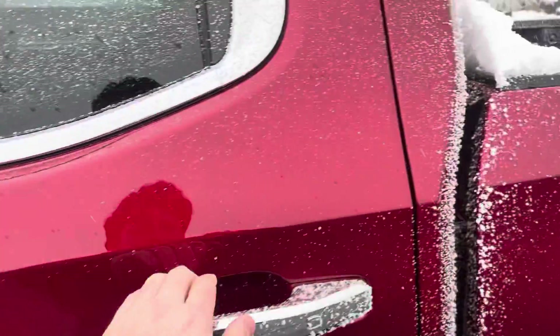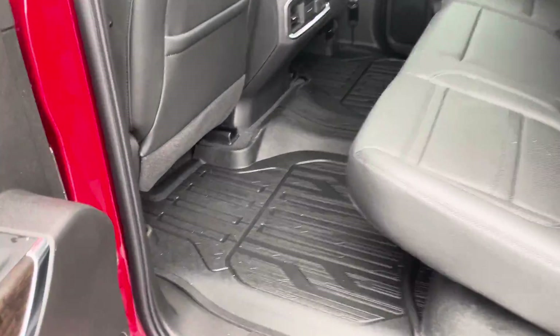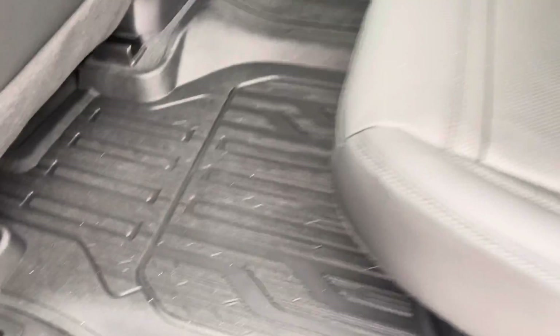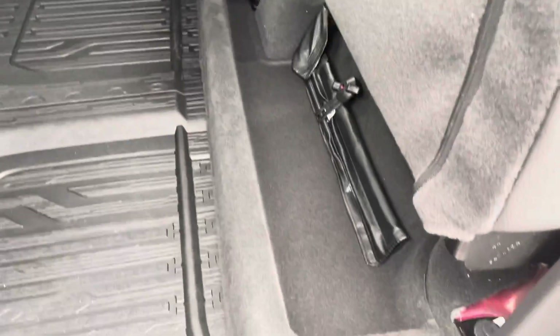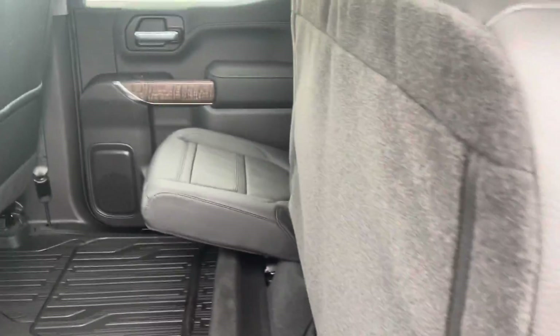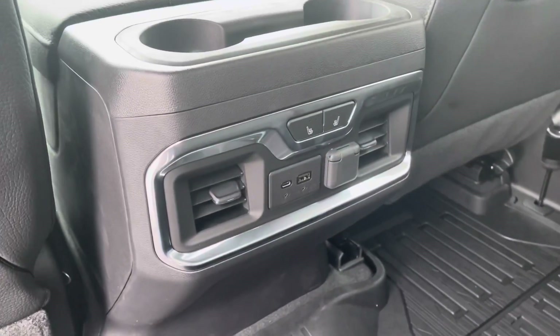Take a look at the back — it does have the all-weather floor liners from GM, your extra little storage space in here, and extra storage down on the bottom. These seats do fold up on both sides, and the back seats are heated as well.